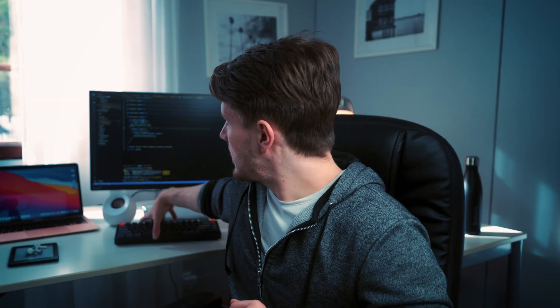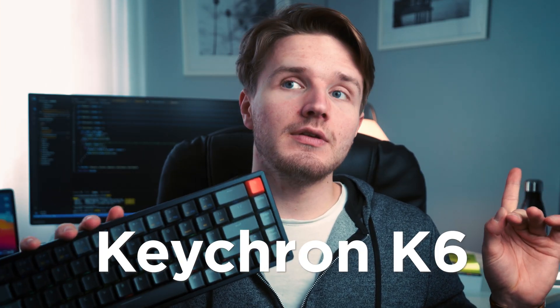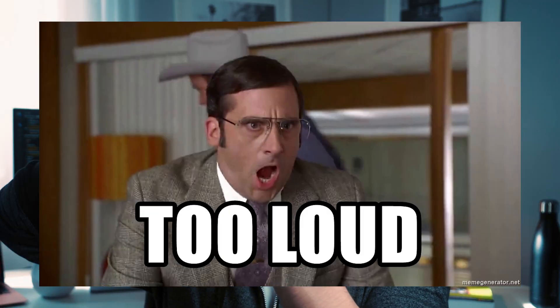First up is my keyboard. I use the Keychron K6. I'll leave all the links down below so you can find everything. It's a nice mechanical keyboard with a really satisfying sound. The only downside is that if there's someone else in an opposite room, the sound might get annoying — that hasn't happened to me yet, but it probably will.